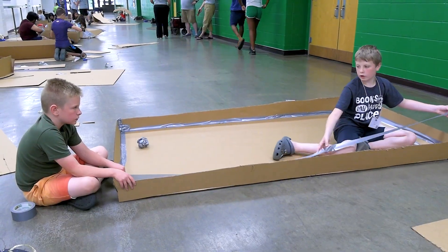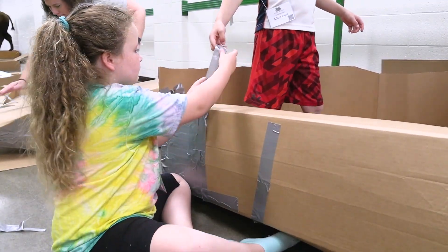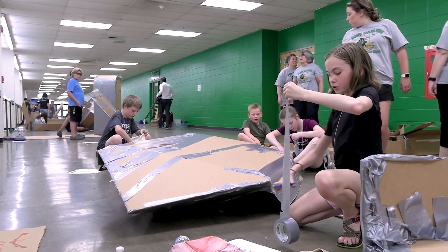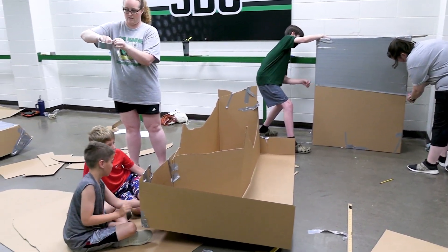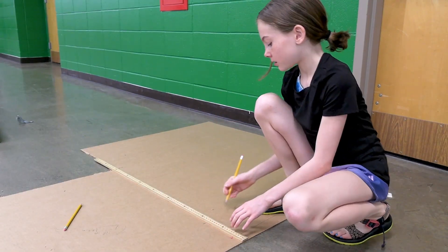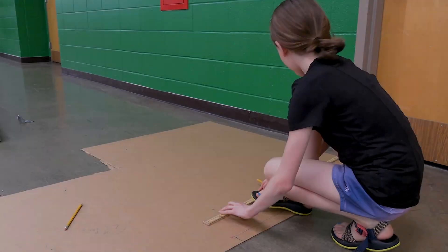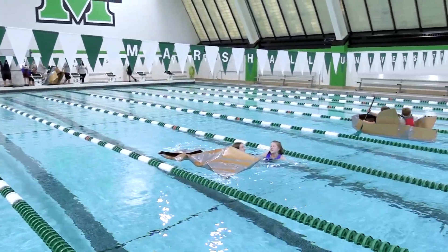We really present the challenge as: you have to build a boat to get you and your partner across the Henderson Center Pool. And then we just hold up the duct tape and the cardboard and say this is all you get. From there they take over — they supply the sweat and the creativity — and we kind of just take a step back and give them an opportunity to think creatively and critically while they're collaborating to solve a pretty fun challenge.